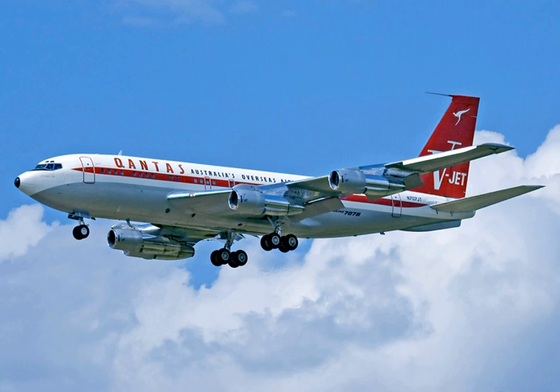Its first flight was on January 11, 1958. 69 turbojet 707-320s were delivered through January 1963, the first passengers being carried by Pan Am in August 1959.